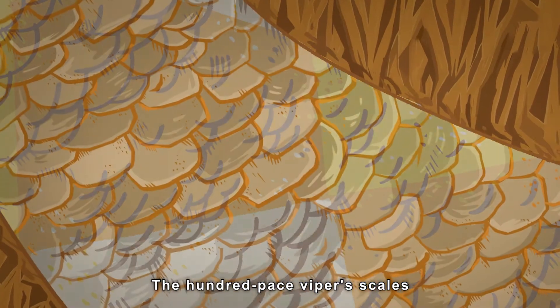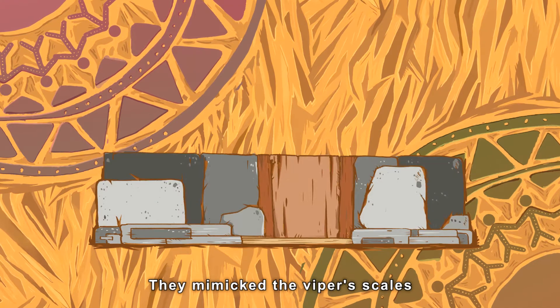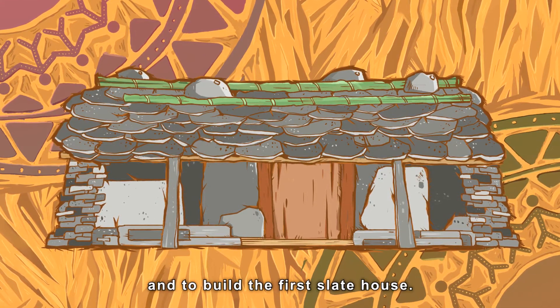The 100-pace viper's scales are just like slate. They mimicked the viper's scales to pile the slates, and built the first slate house.